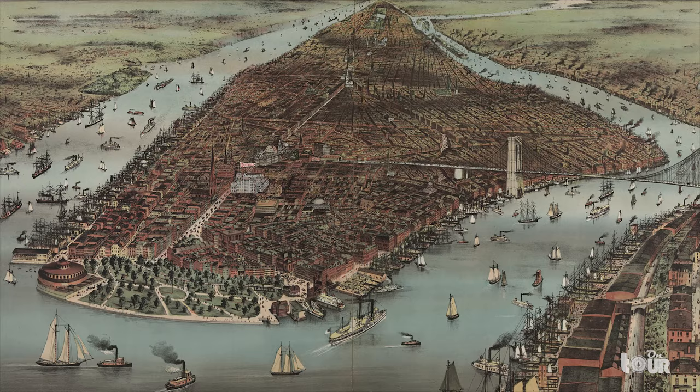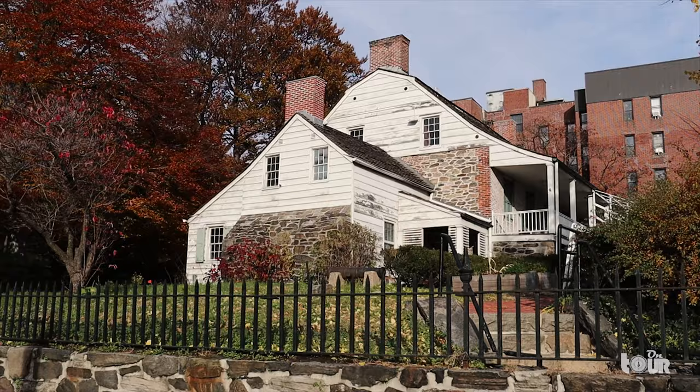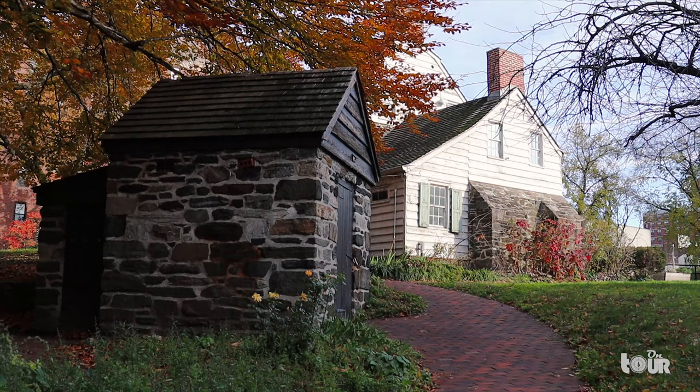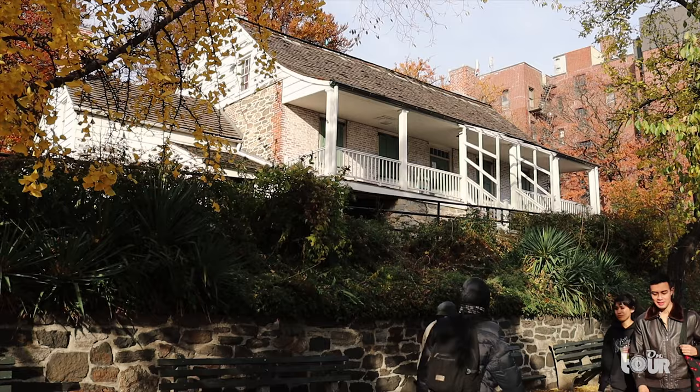As you walk around Inwood you come across a small house in the middle of all the buildings. Between the 1700s and 1800s, what defined northern Manhattan was the topography and rolling fields. The Dyckman Farmhouse is the last remaining farmhouse in all of Manhattan, built by William Dyckman. This farmhouse once stretched 250 acres. It is the last remaining piece of a New York City long gone, as neighborhoods transformed from the sounds of nature to the alerts of sirens and screeches of train brakes.